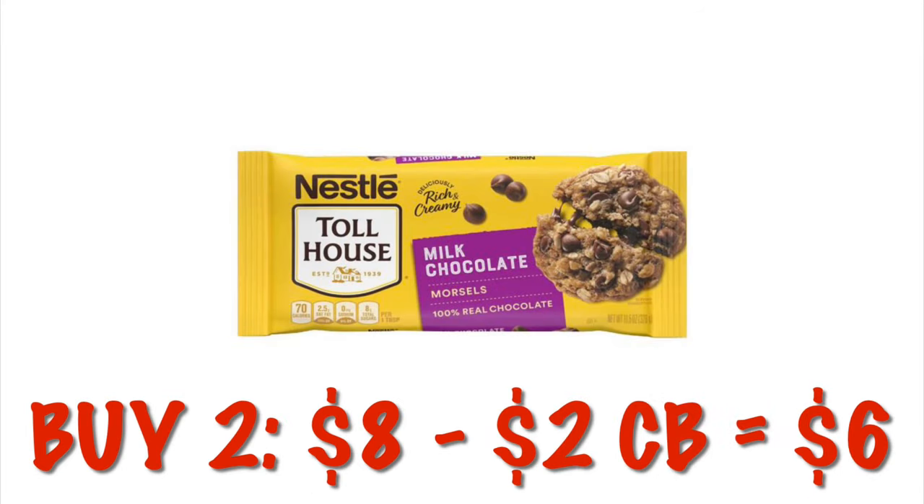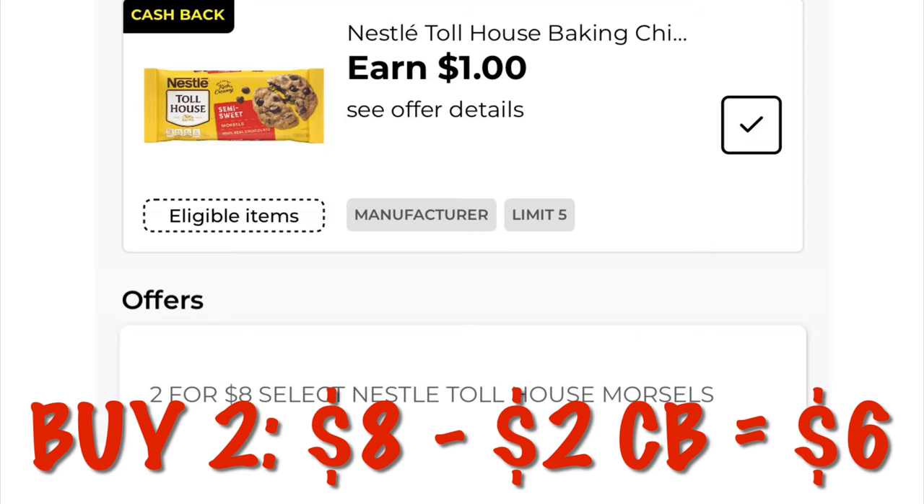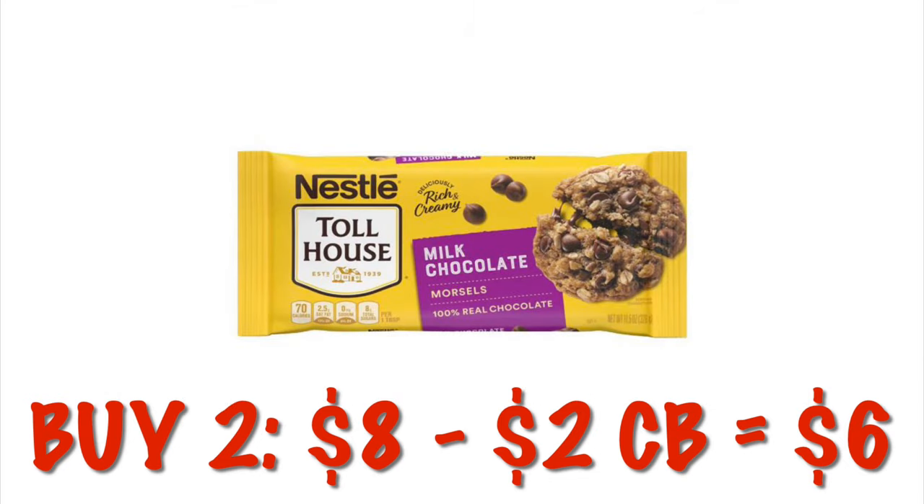Nestlé Toll House chocolate morsels or caramel morsels are two for $8. We have $1 cash back per one, and we can do this five times in one transaction, so you're going to get a dollar back per bag. Doing two for $8, that's going to make them two for $6, so they are $3 each after the cash back.